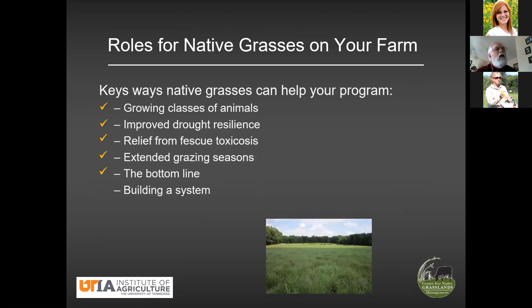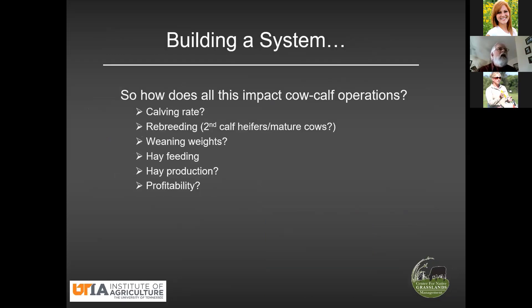The last thing I want to talk about is building a system. The research we've done to date has been largely about growing classes of animals rather than cow-calf pairs, and it's been field-level. The next questions are: how does this work in cow-calf operations, which is most of our producers, and if you fit it into a system — into your overall forage program — what's the ripple effect? How does it impact hay feeding, hay production, and ultimately profitability? Unfortunately, the data out there to answer that question is sorely lacking, because these are very difficult and expensive studies to do.